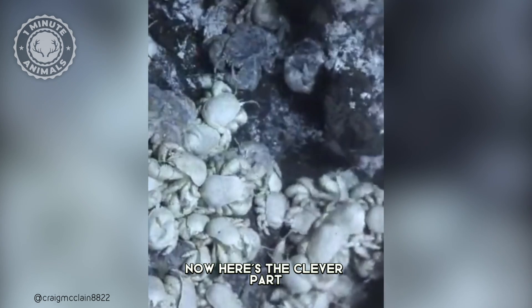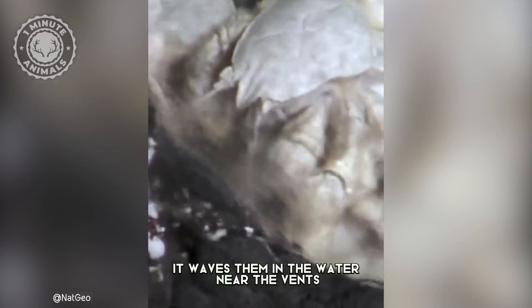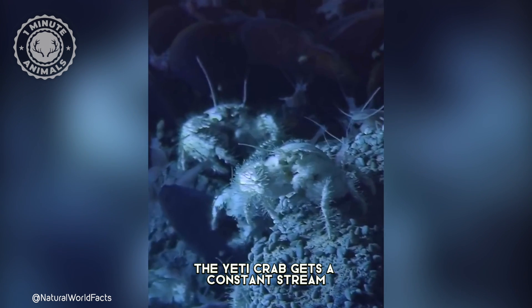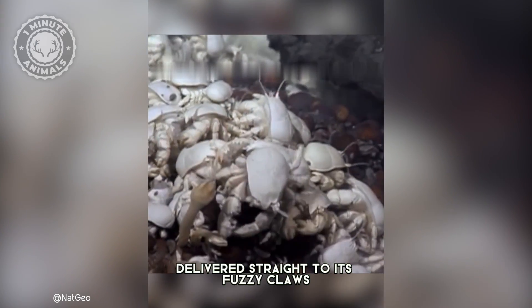Now, here's the clever part. The Yeti Crab uses its fuzzy arms like a strainer. It waves them in the water near the vents, and the feathery plumes trap the yummy bacteria. It's like a personal buffet — the Yeti Crab gets a constant stream of delicious food delivered straight to its fuzzy claws.